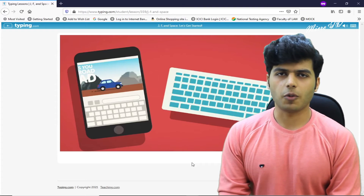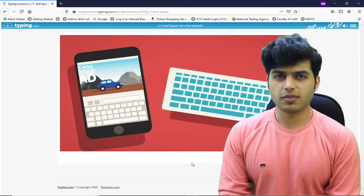There is also a practice option available. So you have to sign up and then you can easily go through and practice. This is typing.com — that's all for today. Thank you.